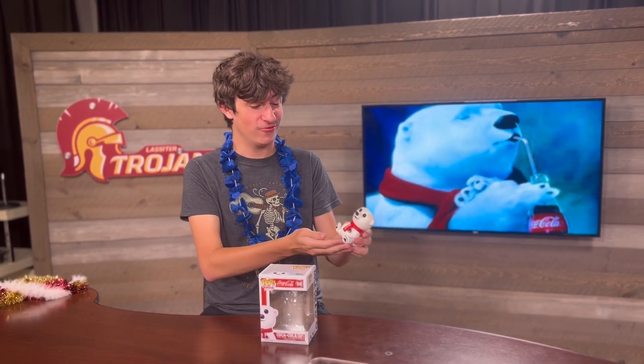Can you guess what the next one is? It's the Coca-Cola polar bear! As you can see, it has a protective case, making it very valuable. You can find this on the market for about $30. Taking it out of the box, you can see it has a pristine coat of fur and very shiny, glistening eyes and nose. It's a very cute pop — and I forgot to mention, I really love Coca-Cola, so I find this very intriguing.